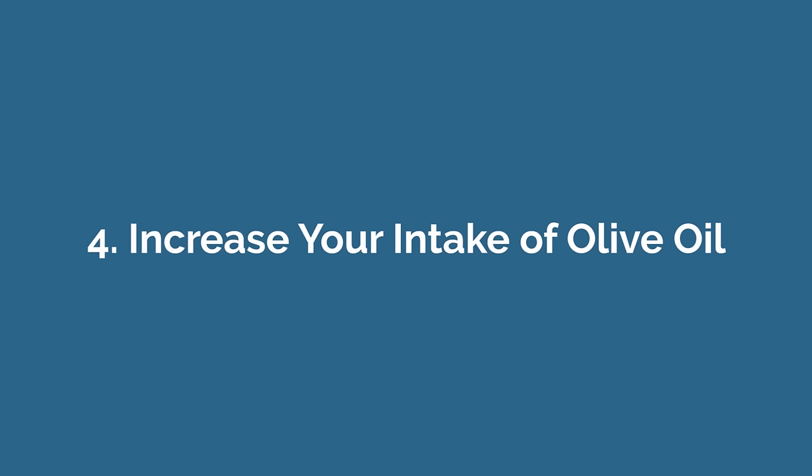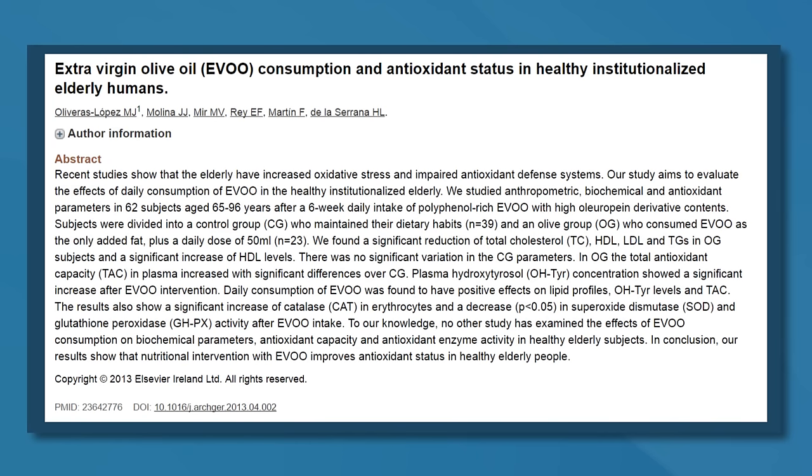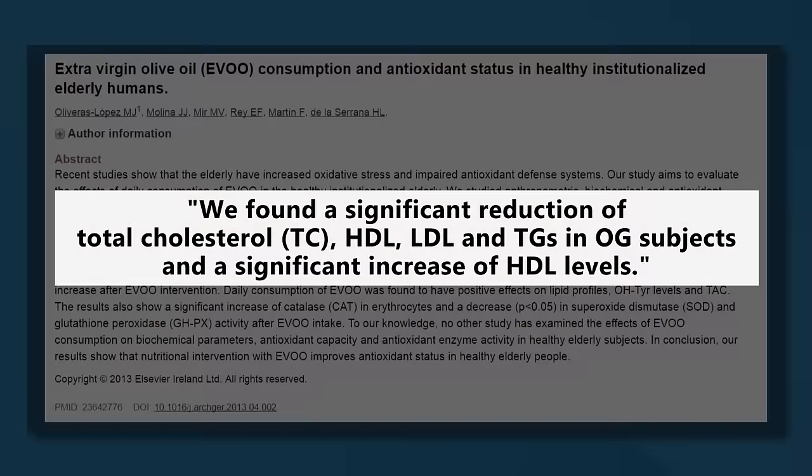Number four: increase your intake of olive oil. Olive oil is rich in monounsaturated fatty acids, and these can reduce blood triglyceride levels, especially when replacing another type of fat. In one study, researchers gave elderly participants four tablespoons of extra virgin olive oil daily for six weeks, and for the duration of the study, this was the only source of added fat in their diets. The results showed that compared to the control group, those having the olive oil saw a significant decline in triglyceride levels, total cholesterol, and LDL cholesterol levels.